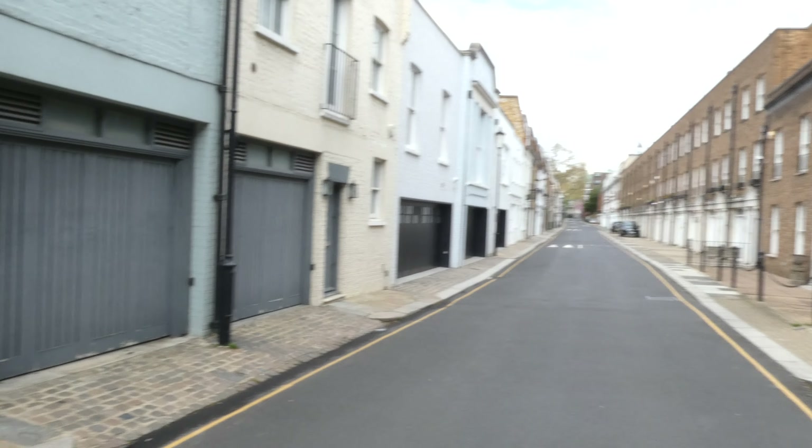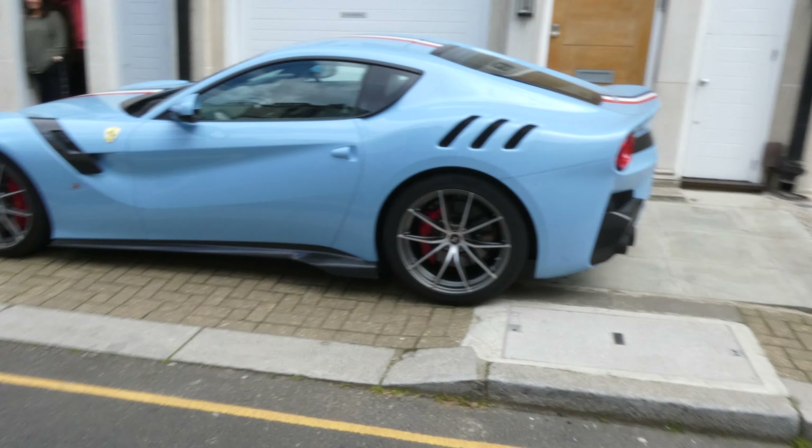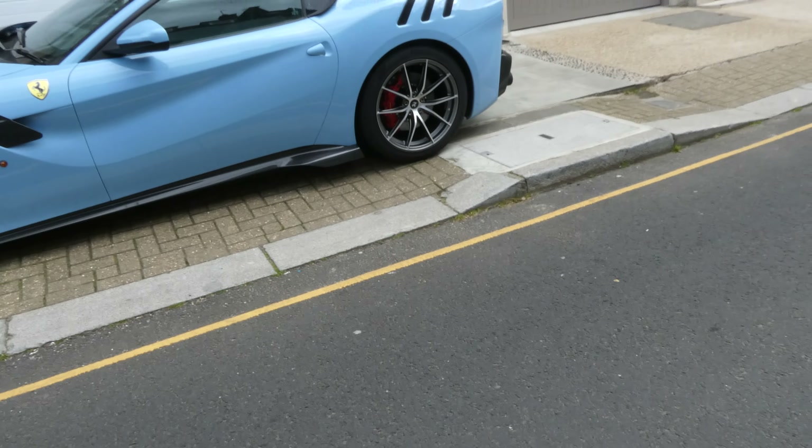Walking down this narrow road, we have this really cool F12 TDF just parked outside this house. Absolutely beautiful and amazing car. Such a cool car.